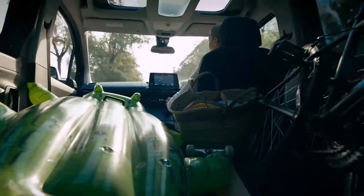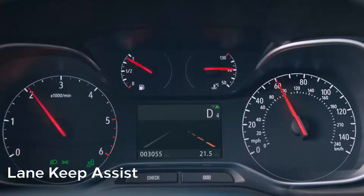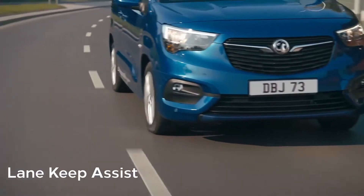If you accidentally drift from your lane, the Combo's lane keep assist will alert you and gently help you regain control if you don't react.